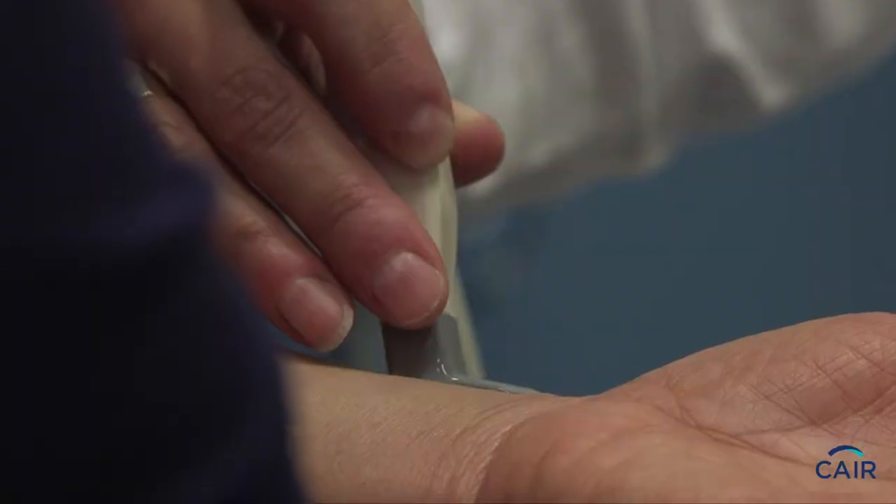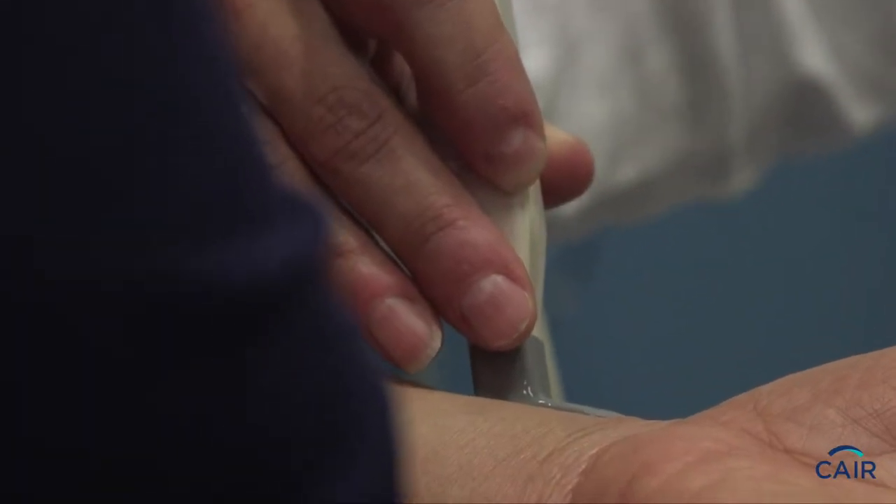Hello, I'm Dr. Marie-France Giroux and I'm an interventional radiologist at the SHIM. Interventional radiologists are experts at putting in what we call IVs or intravenous devices into patients.